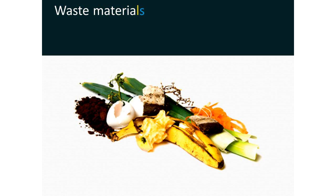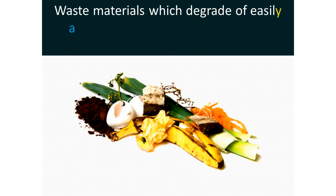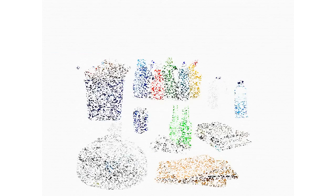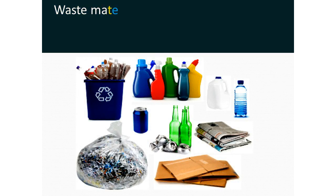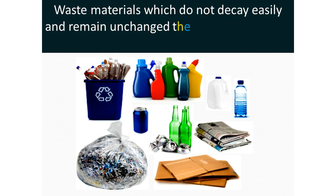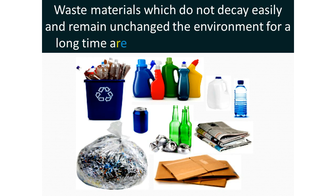Waste materials which degrade easily and can mix with the soil are called biodegradable waste. Waste materials which do not decay easily and remain unchanged in the environment for a long time are called non-biodegradable waste.